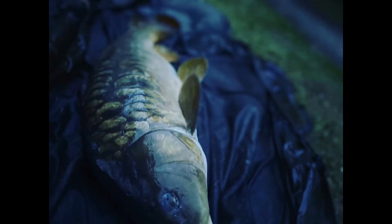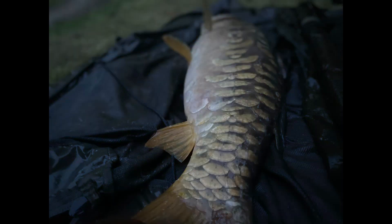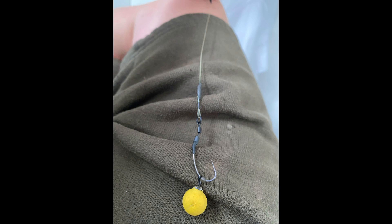Here was the first bite — a nice mirror, an absolute scaly banger, all scales in perfect condition. I just love this fish. What a fish — I couldn't have asked for any better. Great start to the night, on a yellow spinner with a nice bright mulberry pop-up.